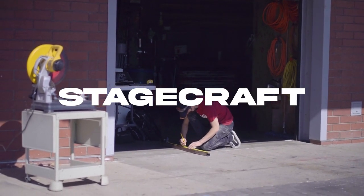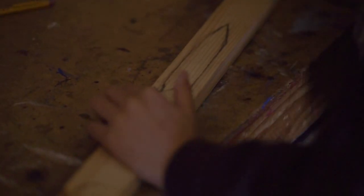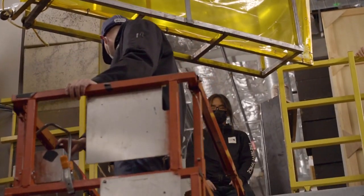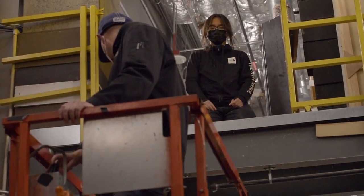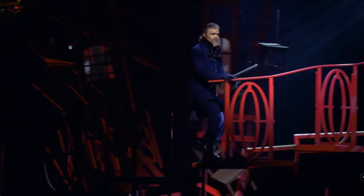StageCraft covers all of the technical aspects for anything that goes on inside the Performing Arts Center and other areas around campus. We provide lighting, audio, costumes, construction, sets, painting, and any other technical support in the area.